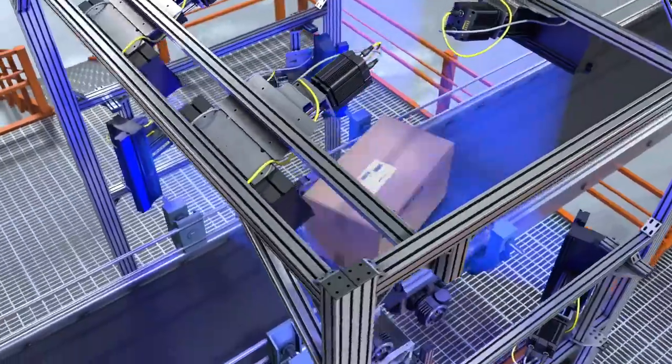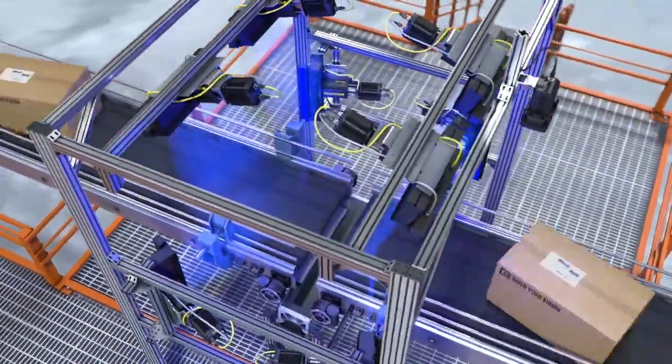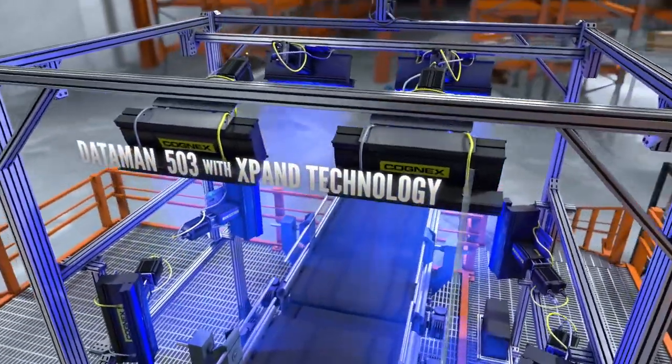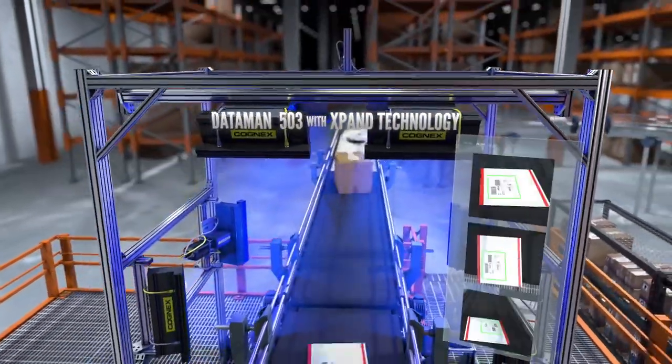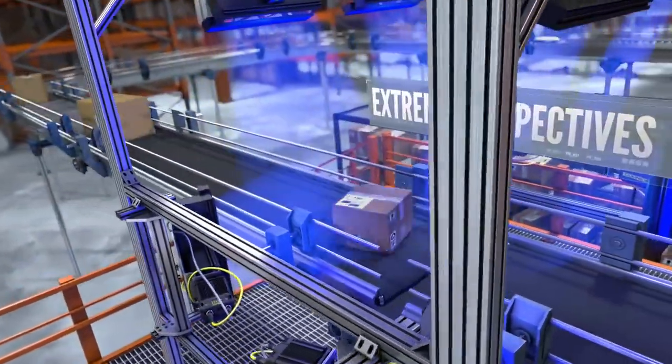The industry-leading Cognex tunnel combines all of our technologies to provide higher read rates and clear analysis of process defects. DataMan barcode readers with Expand technology provide wide belt coverage with fewer readers.